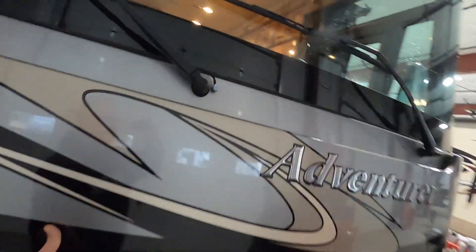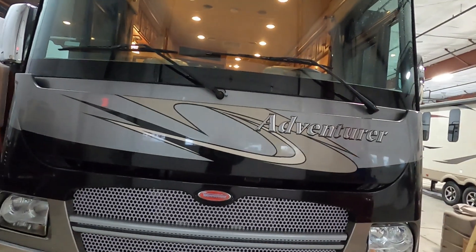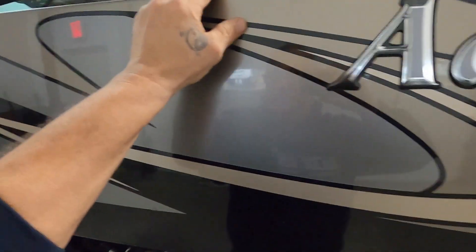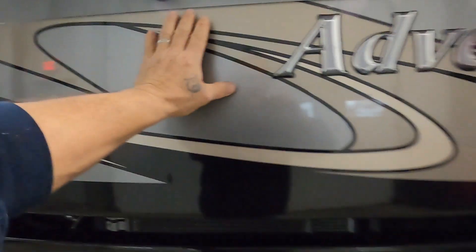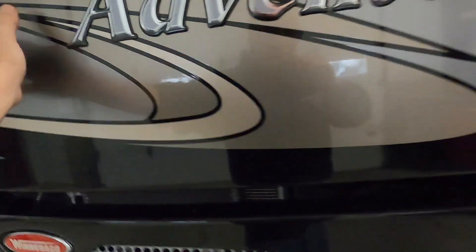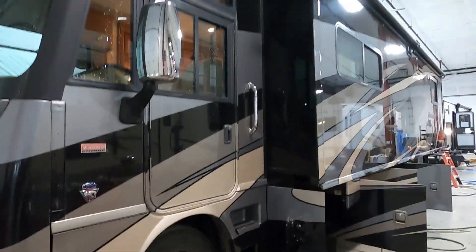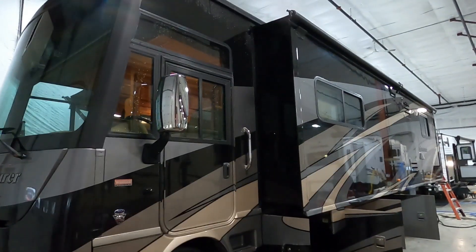We're going up front to our engine compartment. The button to open it up is right here in the middle — that gives you access to all your fluids. Bring it right back down and set it in; it'll lock in there. That about covers everything on the outside — let's go take a look on the inside.